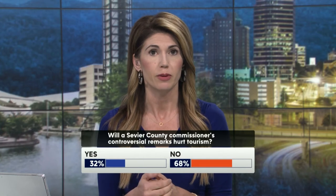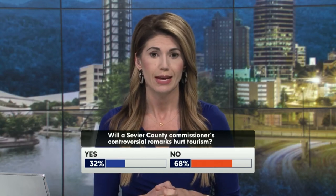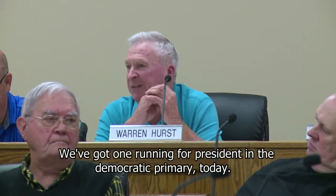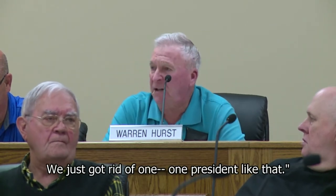We want to hear from you — do you think the comments will hurt tourism in Sevier County? You can open the WVLT app right now. Results coming in: 32% saying yes, it could hurt tourism; 68% saying no. There is more to that exclusive video from last night's commission meeting. Commissioner Hurst also calls certain Democrats thugs: We're being run by thugs from these other countries — we've got to run for president in the Democratic primary today. We've got thugs, we just got rid of one running the street. The head of Sevier County Democrats ended up walking out of that meeting.